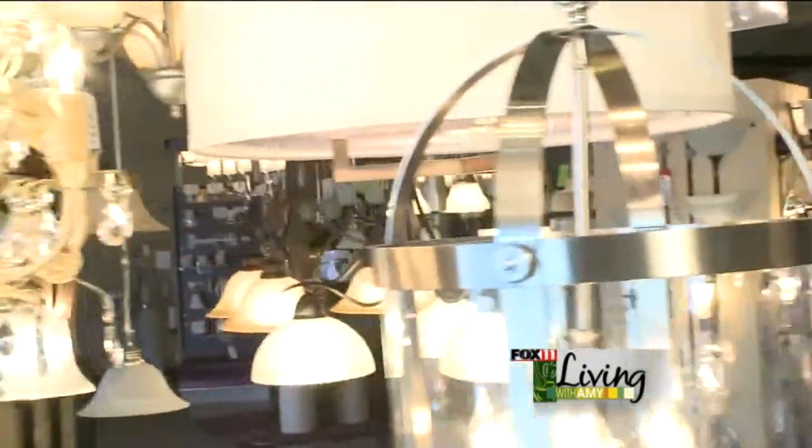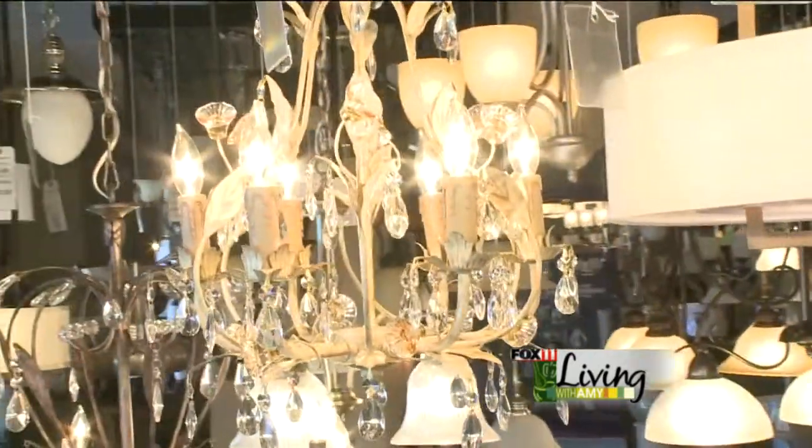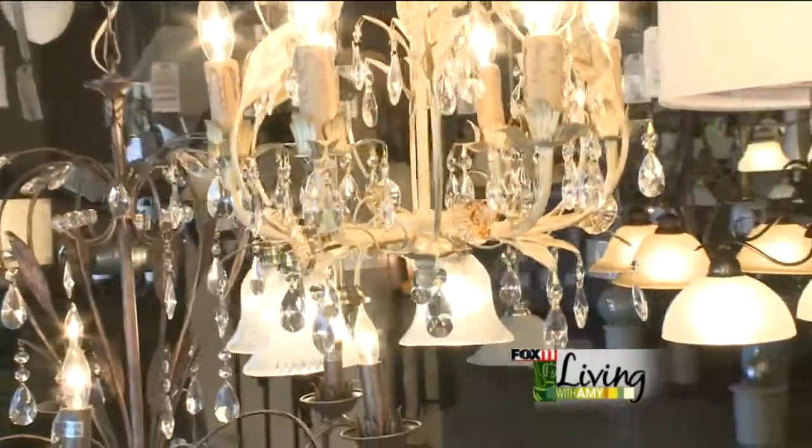Good morning. I'm Katie with Lighting by Design and today I'm going to talk about different trends in lighting. The first trend I'm going to talk about is crystals. Crystals have been around for a very long time; however, they're adding a new spin on crystals.